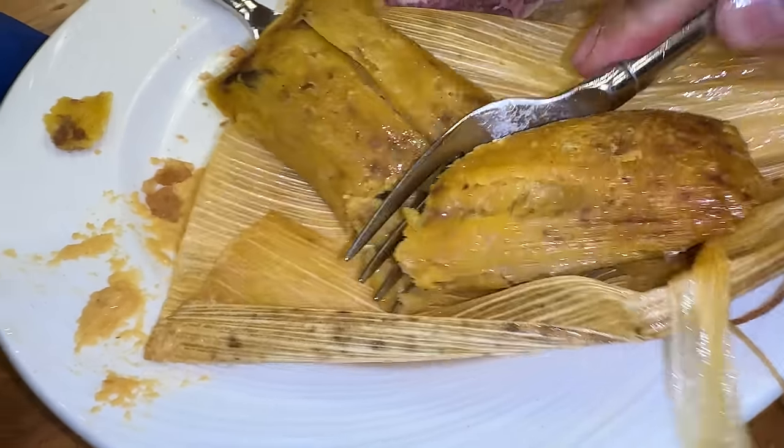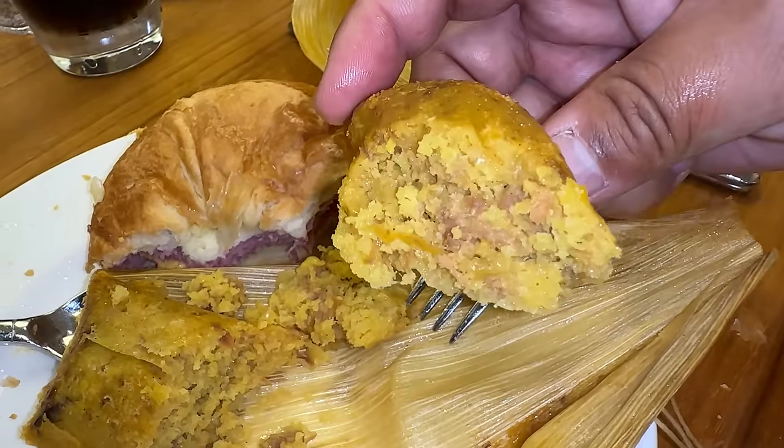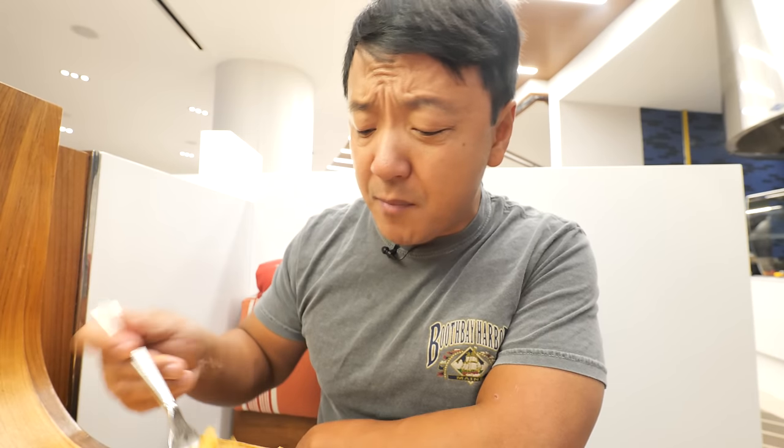I am so excited for my tamale. This is actually a really good tamale stuffed with pork. It's soft, moist, a little grainy. Nice, gentle sweetness from the masa — texture, flavor. That's a pretty good tamale.